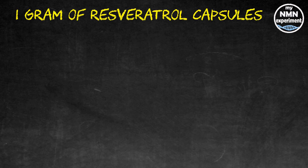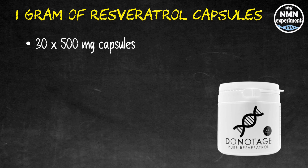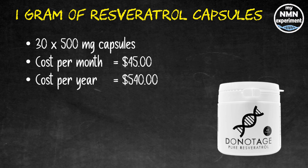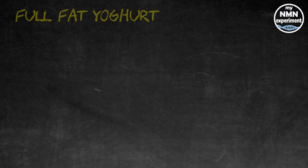Let's move on to resveratrol — one gram a day — known to lengthen the lifespan of certain animals. It may increase insulin sensitivity and ease joint pain. According to David Sinclair, it is the accelerator pedal for NMN. It also promotes hormesis and, depending on who you listen to, it also activates the sirtuins. 30 times 500 milligram capsules from DoNotAge.org works out at $1.50 per gram, that's $45 a month and $540 for the year. If you do buy capsules, make sure you break them open before mixing the resveratrol into a fatty food. David Sinclair mixes his resveratrol into a homemade organic yogurt — you may wish to do the same, or mix it into olive oil or mash it into an avocado, as long as it's taken with a fatty food.